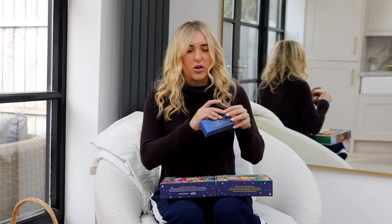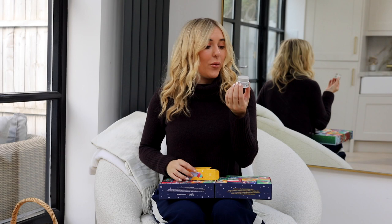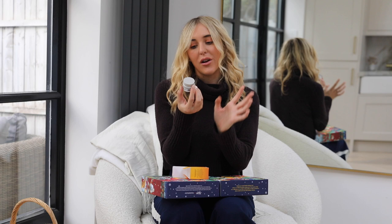Number nineteen is the Rare Earth Deep Pore Cleansing Mask with Amazonian white clay. If you love clay masks, you'll love this — it feels like it's zapping everything out. You've now got two mask options in this calendar: the deep clay mask here and the nourishing avocado mask from earlier. Let me know in the comments which kind of mask lover you are — there's a place for all of them!